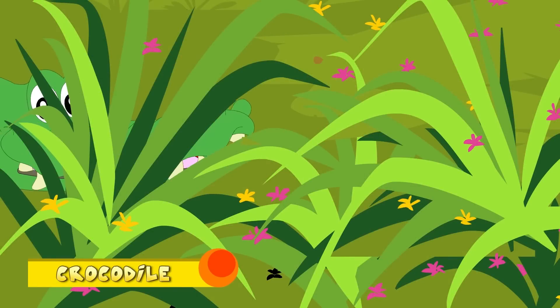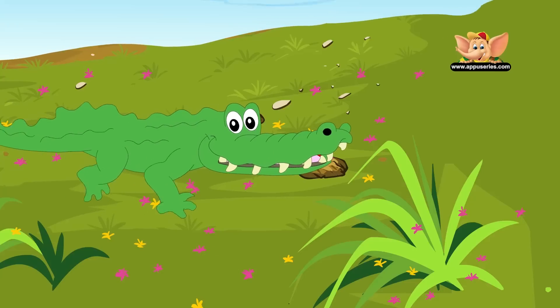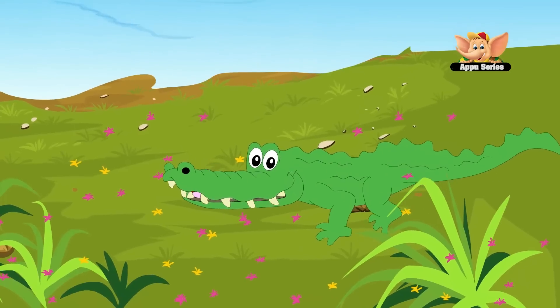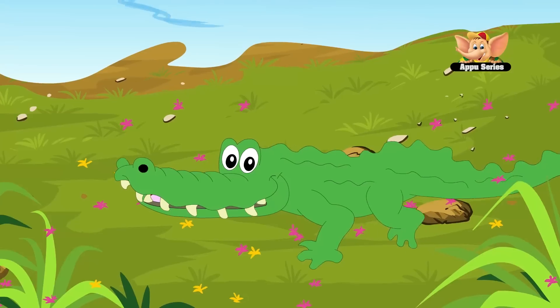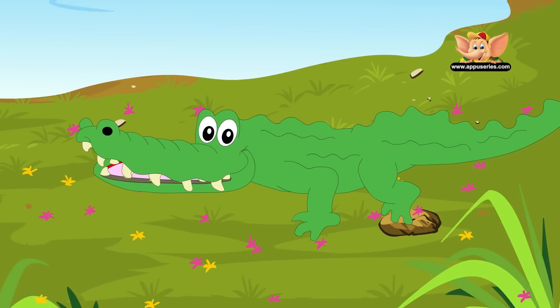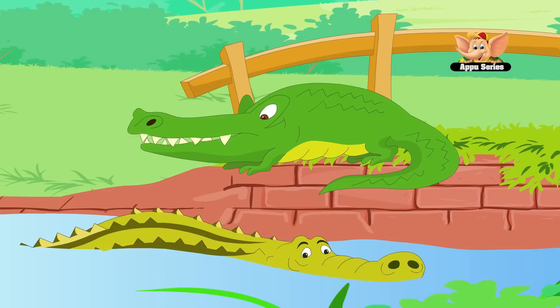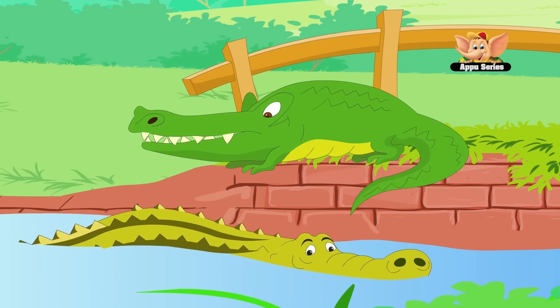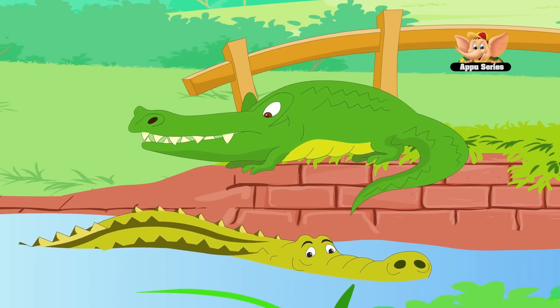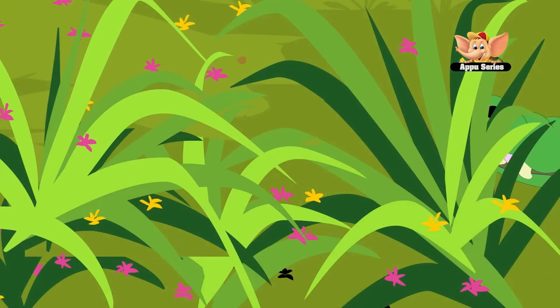Crocodile. A crocodile's skin on its belly is considered one of the finest and best, being soft and durable. The back skin is covered in bones that deflect arrows, spears and even bullets. A crocodile's jaw is thin, long and V-shaped. Each crocodile's jaw carries 24 sharp teeth that are continuously replaced along the crocodile's life.